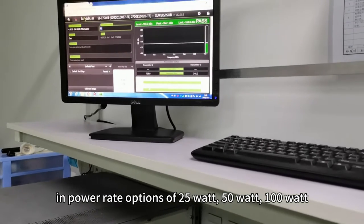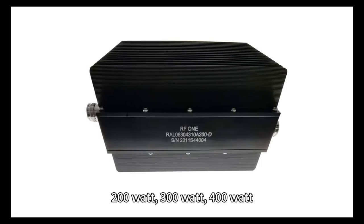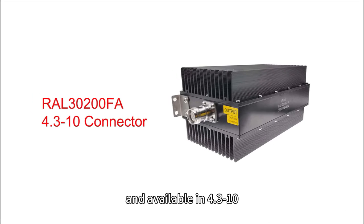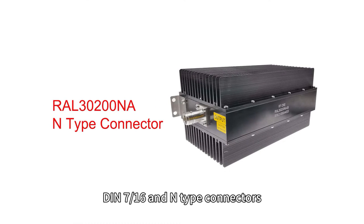These are available in power rating options of 25 Watt, 50 Watt, 100 Watt, 200 Watt, 300 Watt, and 400 Watt, and available in 4.3-10, DIN 7/16ths, and N-type connectors.